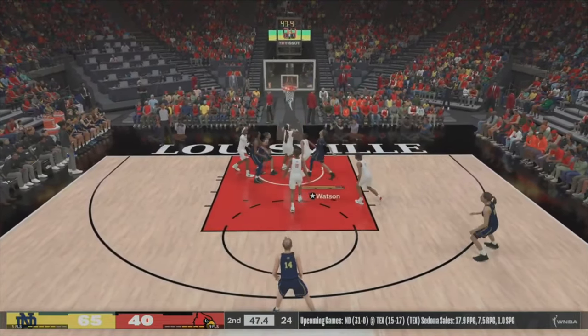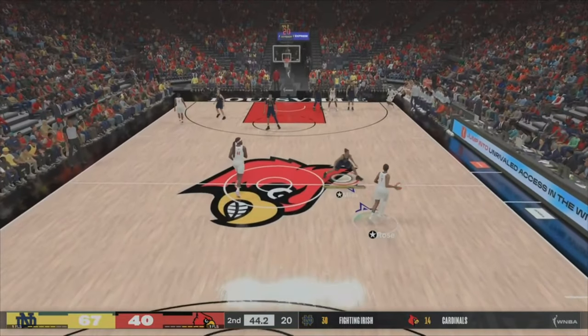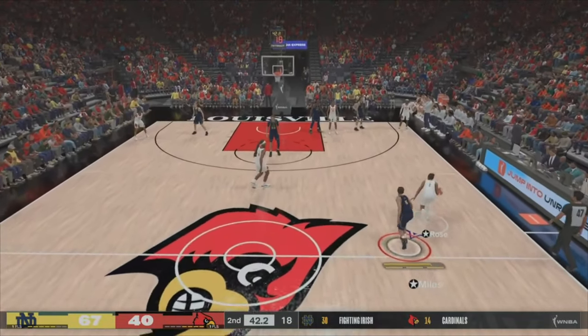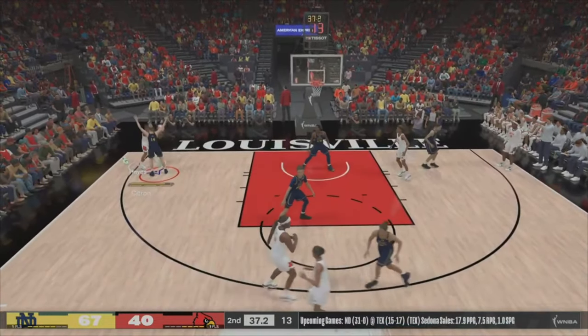Second shot opportunity and the layup is up and in. Defensively they're playing them up — get a little bit more physical and help your chances of winning this game. They're getting outclassed in the paint, and the worst part is it's at both ends of the floor.